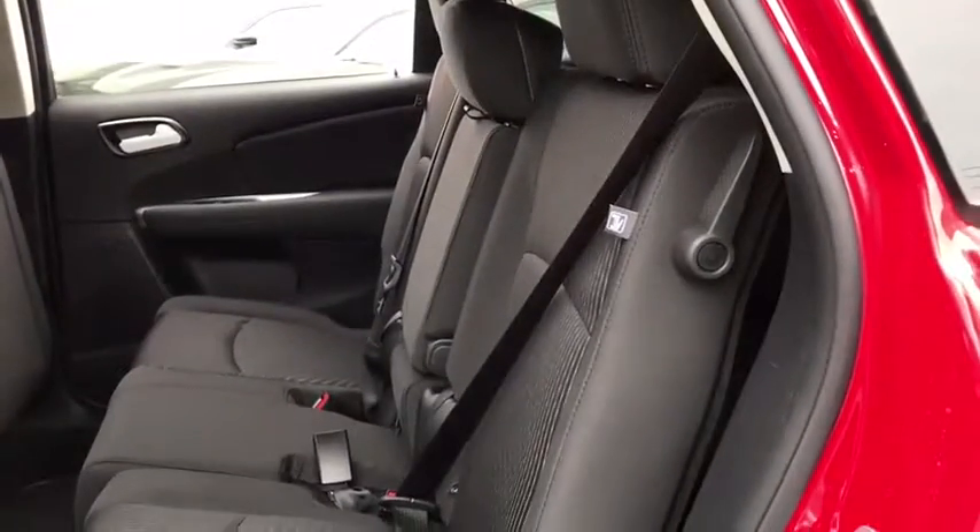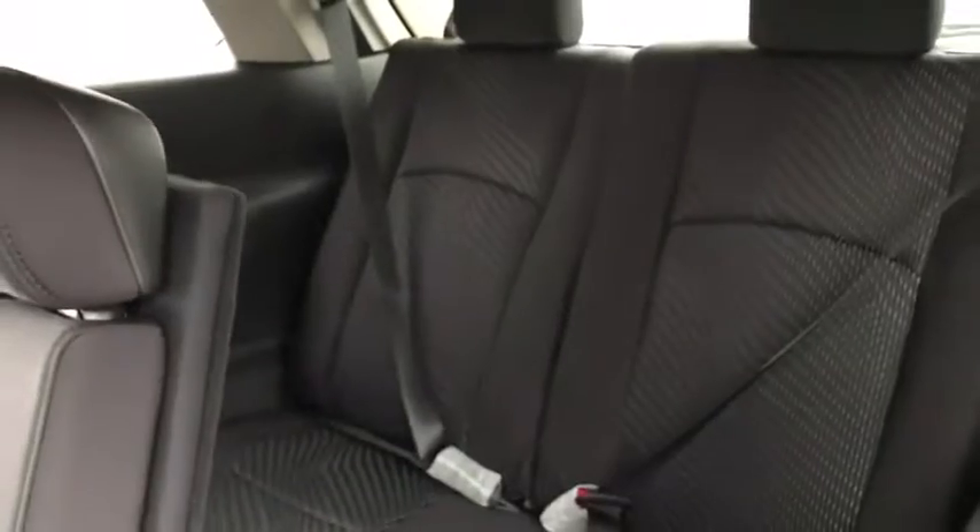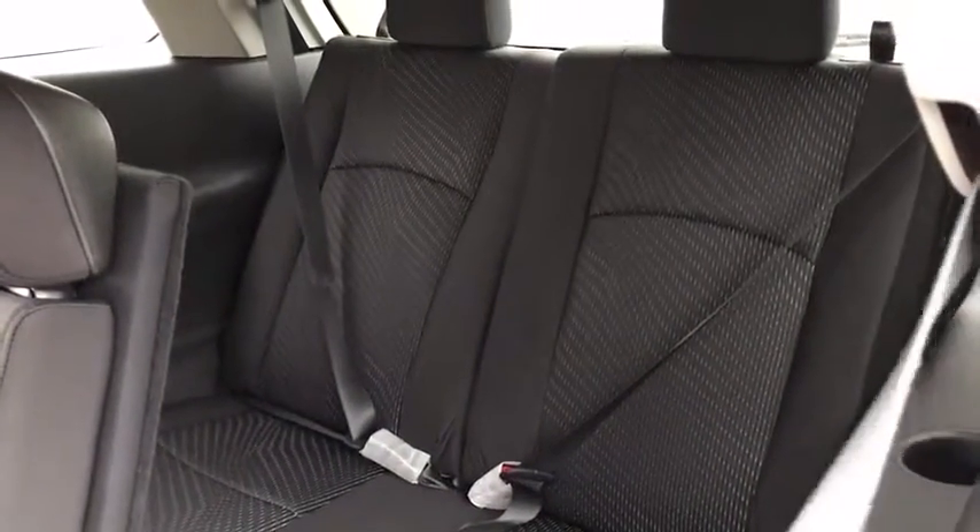Rear defrost, front wheel drive, AM-FM stereo radio, child safety locks, MP3 player, CD player, power door locks, bucket seats. Searching for a dependable vehicle that looks great,